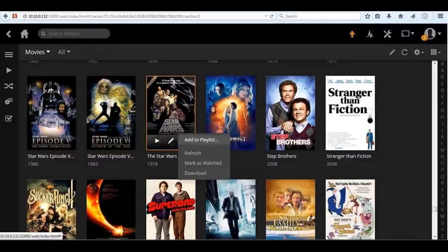Plex vs. Kodi — which one is better? We compare Plex and Kodi, the most famous and widely used multimedia centers around the world, so you will have in-depth knowledge and can decide which one to use.